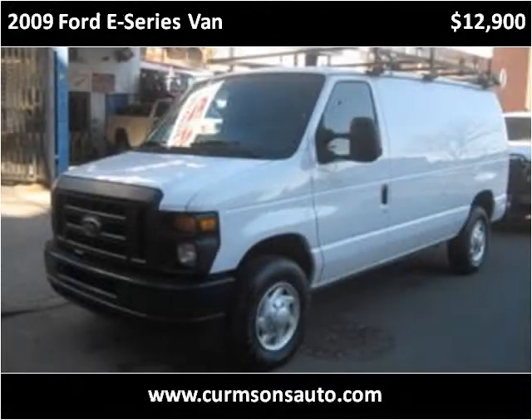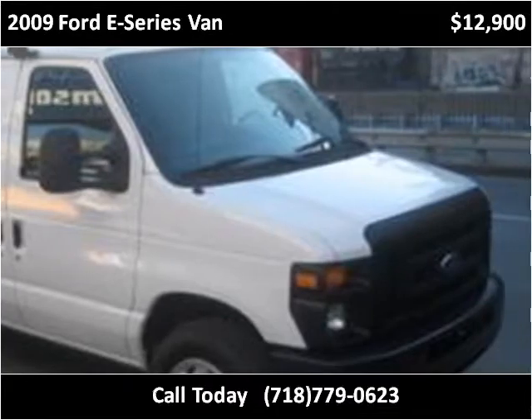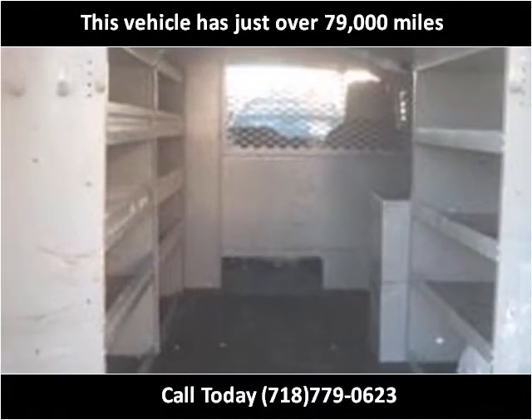This 2009 Ford E-Series van is available from Kernsons. This vehicle has just over 79,000 miles.